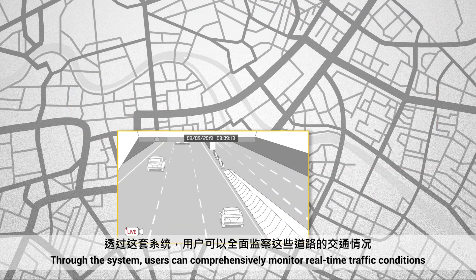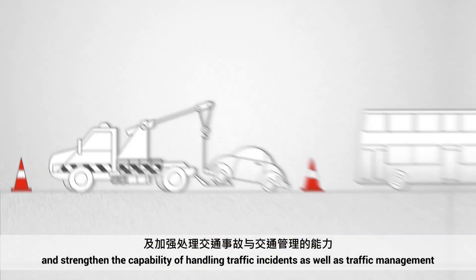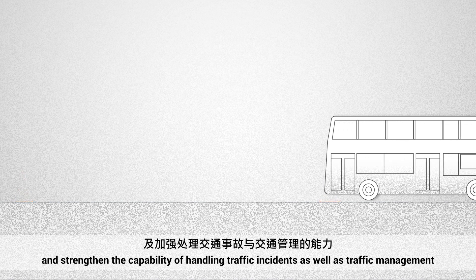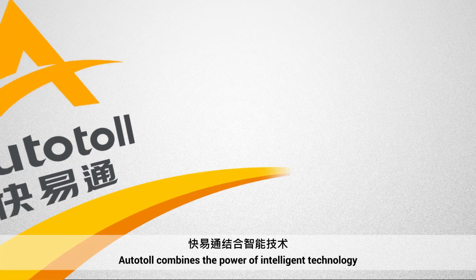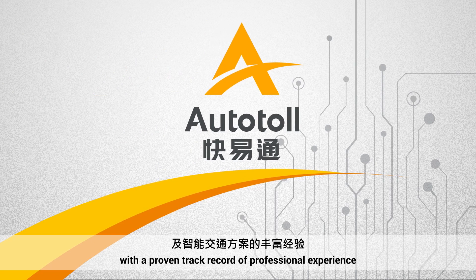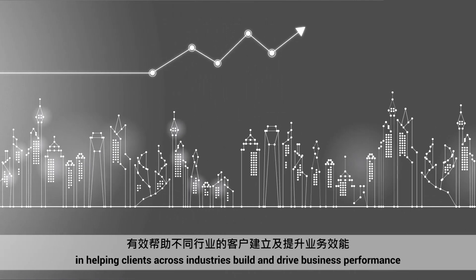Through the system, users can comprehensively monitor real-time traffic conditions and strengthen the capability of handling traffic incidents as well as traffic management. Autotoll combines the power of intelligent technology with a proven track record of professional experience in helping clients across industries build and drive business performance.